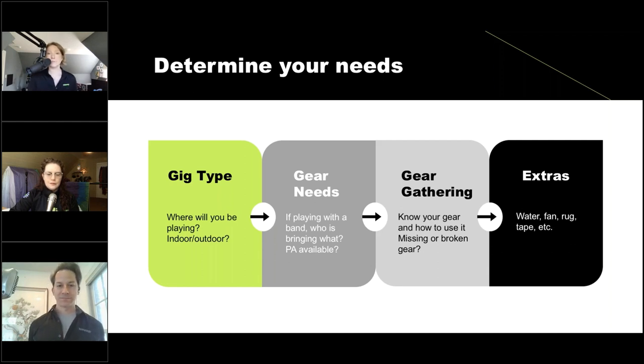Think about the extras: what are you going to need to bring? Is it a hot day? Are you on a slippery stage where you need a rug or gaff tape to tape down cables? Things we tend to forget about until we're there. Also, I forgot to put a capo on here — we'll get to that on the checklist. Cheryl, talk about some of your rigs and how you've determined how to get them ready.